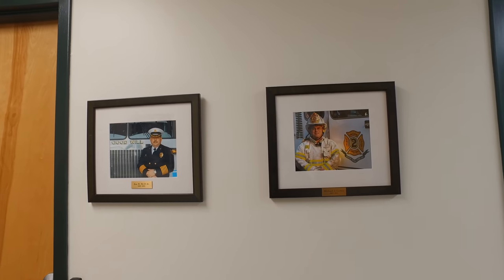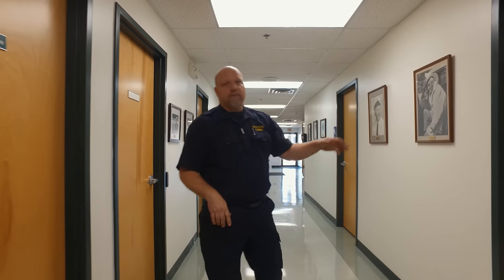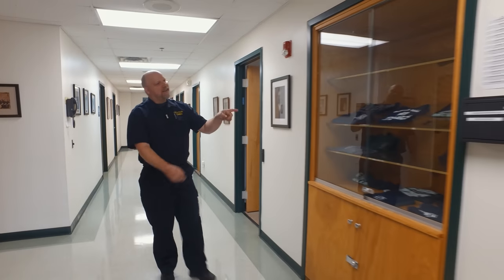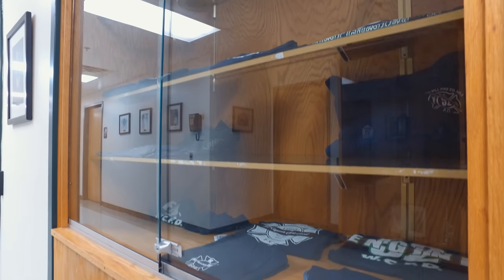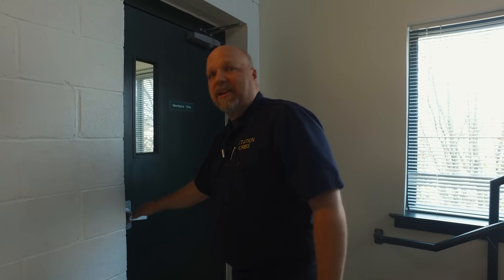Coming out of the live-in dorms, we make our way down the hallway on the first level. Here we have another dorm, the line officer offices, the executive office for the president and vice president, and public bathrooms. As we're heading up to the second floor, there's a little store where you can pick up t-shirts, hats, or sweatshirts — they have the list of prices on the wall. If you're watching online, you can reach out to them by email or phone to get something shipped.